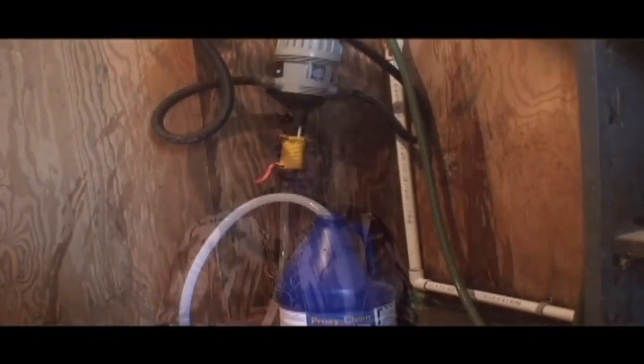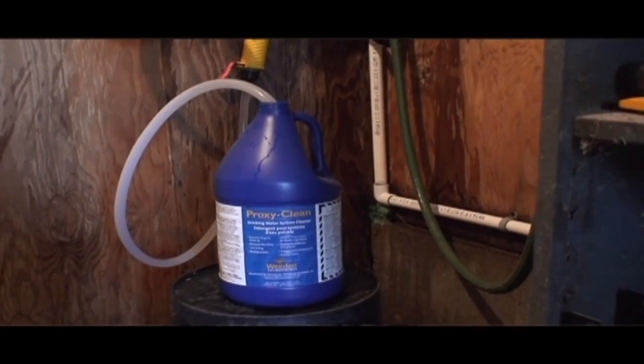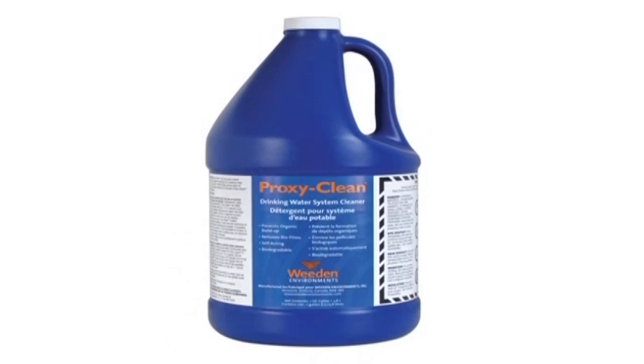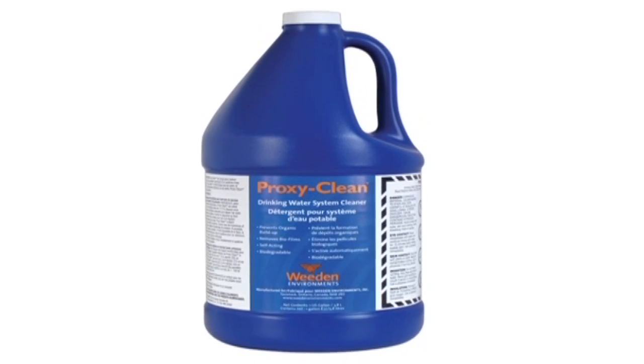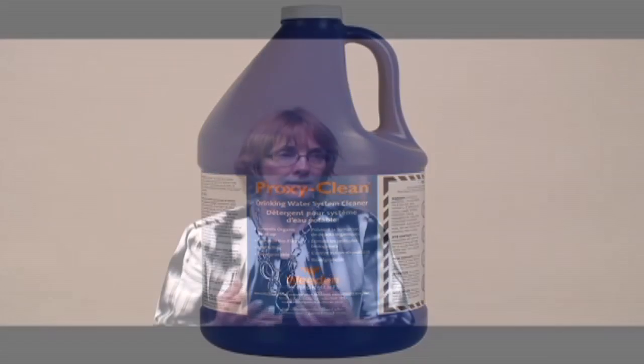The best way to eliminate biofilms from your water system is using a concentrated, stabilized hydrogen peroxide at the appropriate concentrations. The product that I've found, and really kind of hang as the gold star product out there, is ProxyClean. I've tested a lot of products and it is the product that I measure other products against.